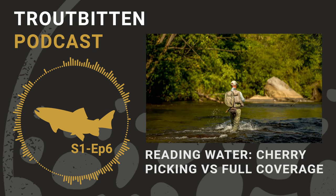This is the Troutbitten Podcast. It's about trout — wild trout.